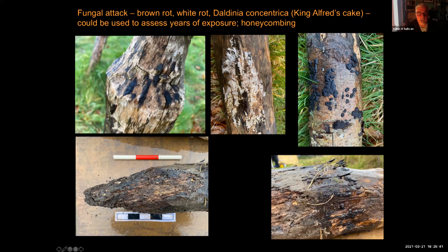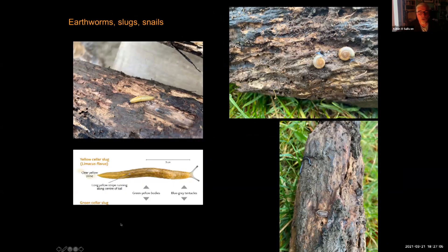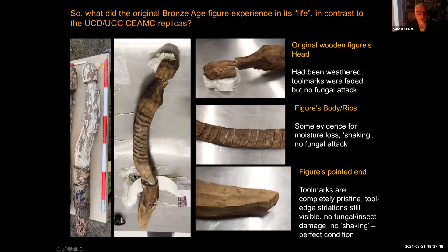The figures have also been attacked by various creatures. Wood lice — a type of crustacean, with 35 species native to Britain and Ireland and at least 10 invasive species — and beetles attacking the surface of the wood. Earthworms, slugs, and snails are present too; one particular species is the yellow cellar slug visible on the wood. We're not entirely sure what impact these have had on the surface, but it can't have been good.